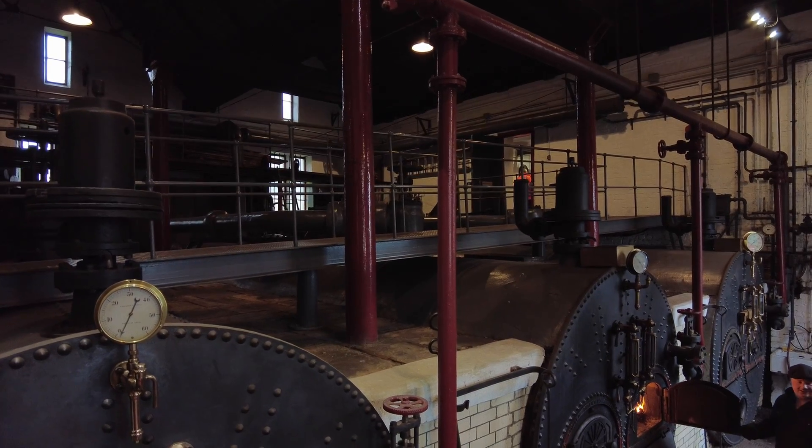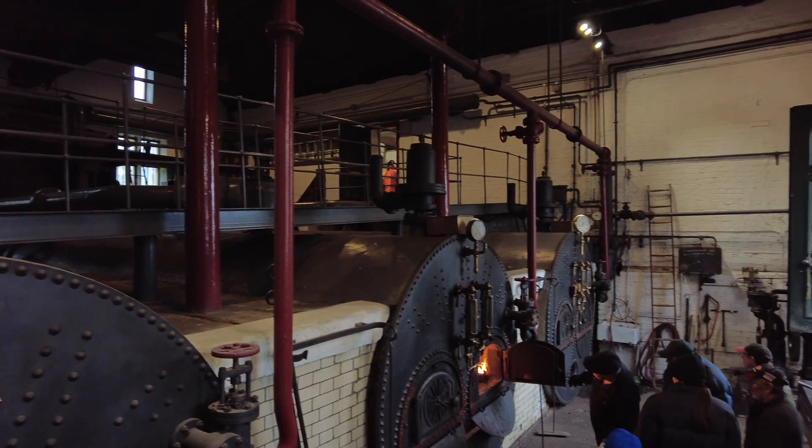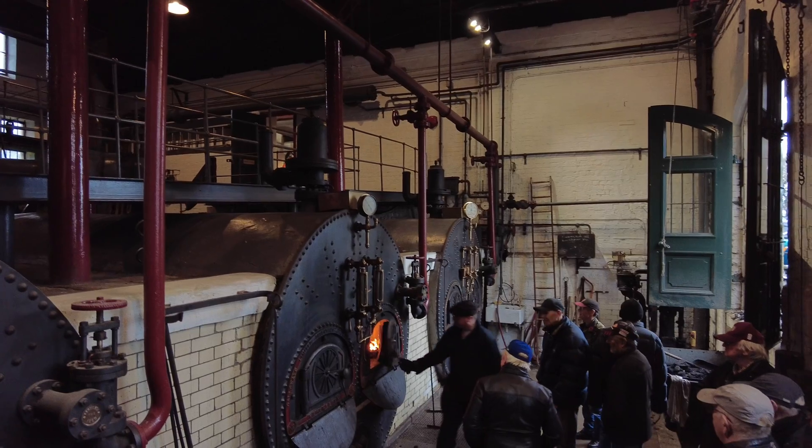The weather's put pay to it, but you can still enjoy yourself inside — it's definitely the warmest place to be. Well, thanks a lot, Dan. That's great. Right, I'll show you around the pumping station. I'm not going to keep talking over it — I just want you to be able to enjoy the magnificence of this Victorian engineering.